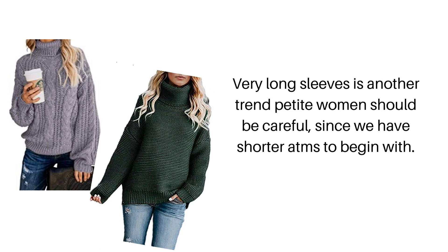You also want to avoid sweaters with very long sleeves. That's another trendy style, but it doesn't work well for petite women. As petite women, we have shorter arms. When you're wearing a sweater with very long sleeves, it doesn't suit your proportions, and when you have to roll them up, that adds even more bulkiness.